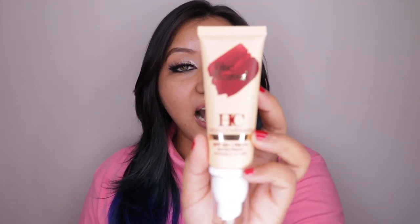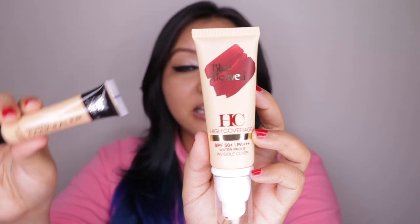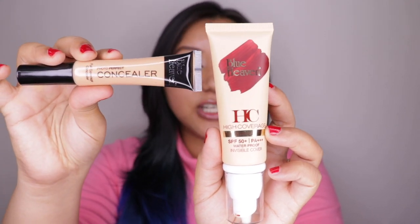Hey guys, what's going on and welcome to my channel! For today's video I'm going to be doing a review and a wear test of the very newly launched Blue Heavens high coverage foundation and the Photo Perfect full coverage concealer. Now if you are new to my channel, I have an extremely oily, greasy skin and I have a lot of pores, bumps, hyperpigmentation, blemishes — name it, my skin is problematic.